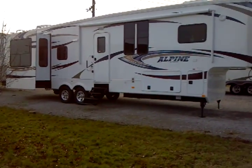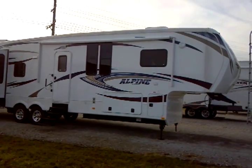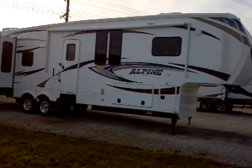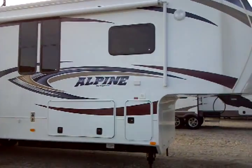This is a 2012 Alpine model number 37R-E manufactured by Keystone Industries, presented to you by Terry Fraser's RV Center in Eldridge, Iowa.